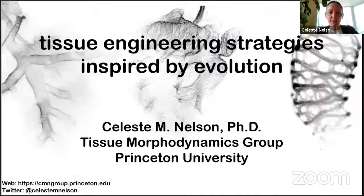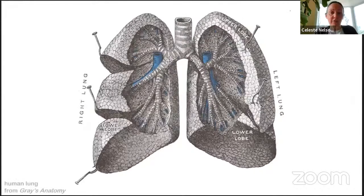Thank you so very much, both for the invitation as well as the introduction. I am thrilled to be participating in this series. It's been really fantastic to see the different talks so far. Today I want to spend some time sharing the work that my group has been focused on, specifically on the lung, which is my favorite organ.